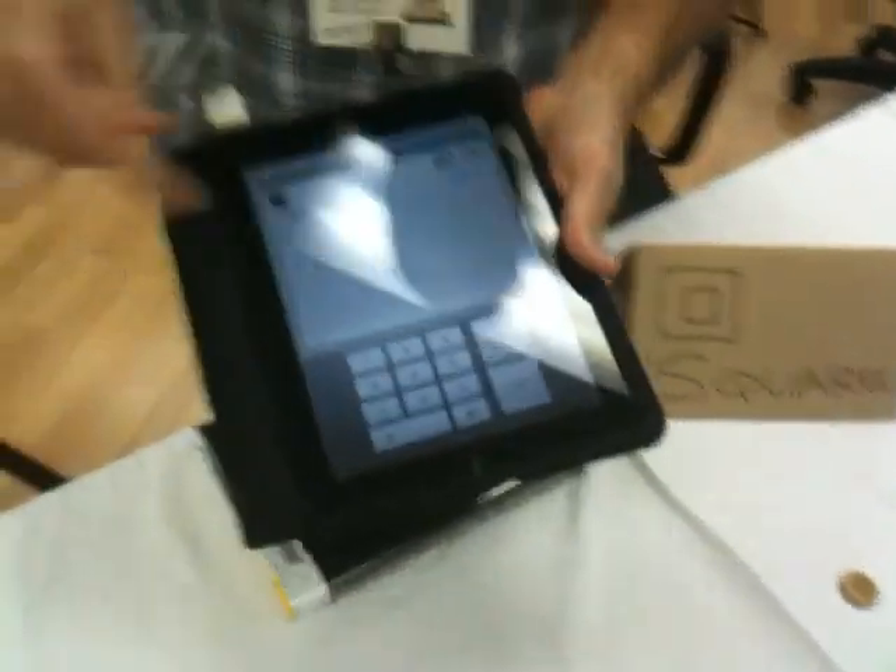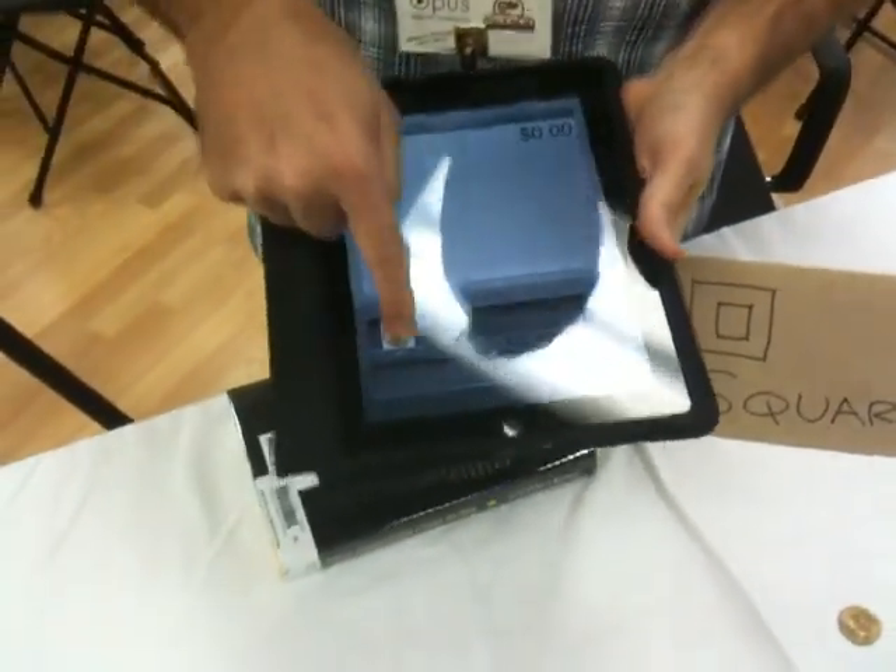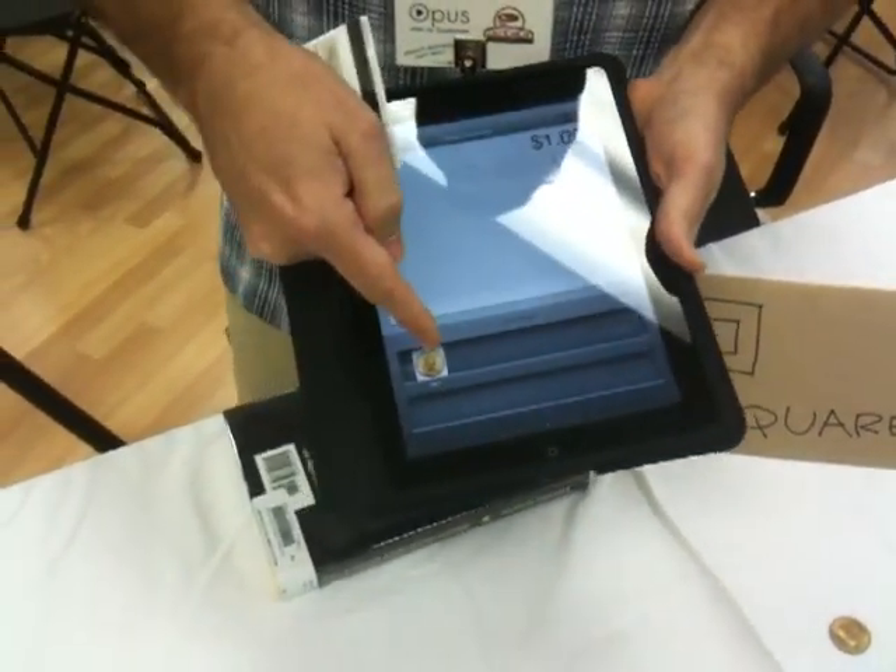So basically, let's say you want to buy a dollar coin for one dollar. For demo purposes, we're going to do that. Here we have the pad — we can do any amount, or we can set it up to do specific transactions.